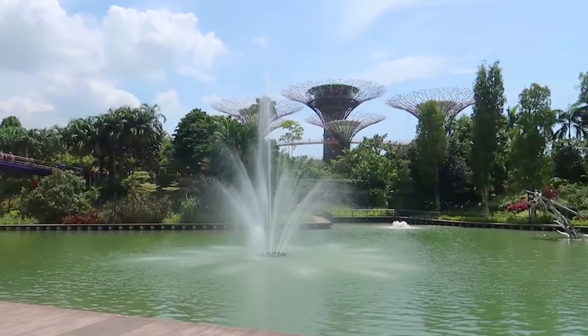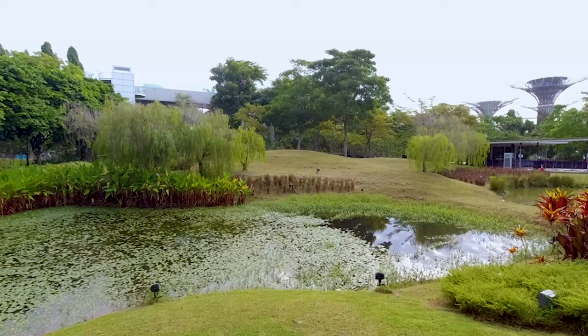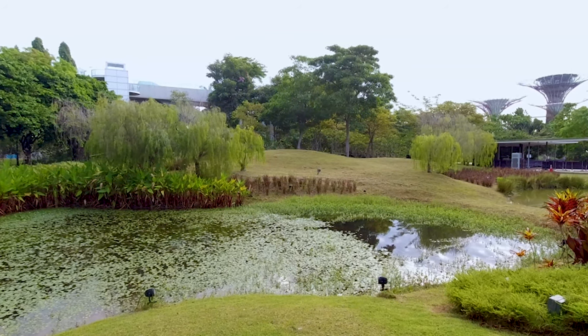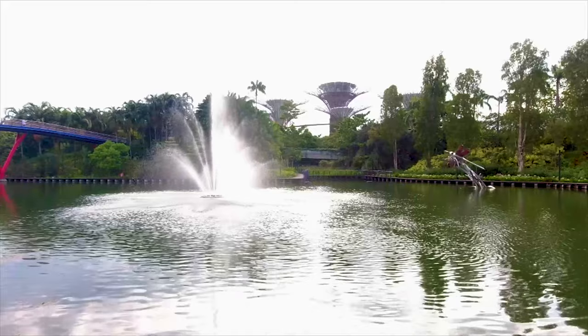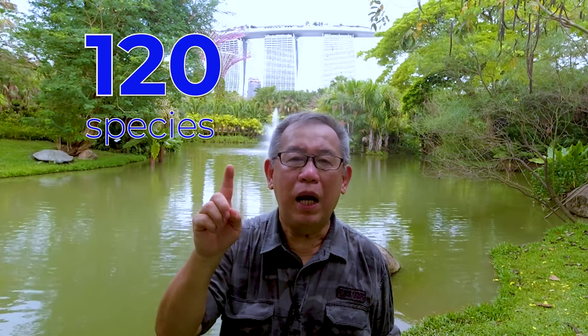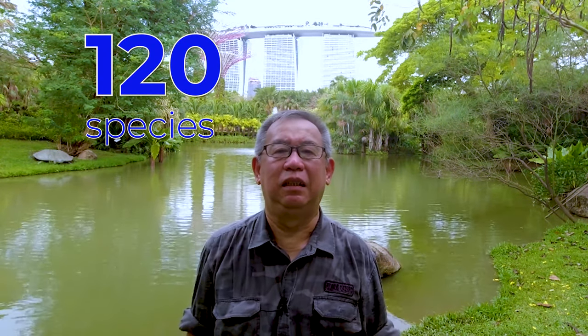Built on totally reclaimed land, construction began in 2007 and was open to the public since 2012. Gardens by the Bay is today a world-renowned botanical wonderland. But with all these artificial man-made structures and tourist attractions within the heart of the city, you may wonder if this place is a good spot for birding. Well, I can tell you for a fact that officially there are 120 species found in this 54 hectares of gardens.